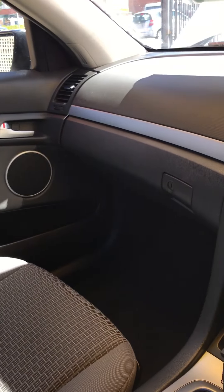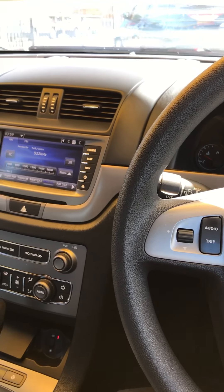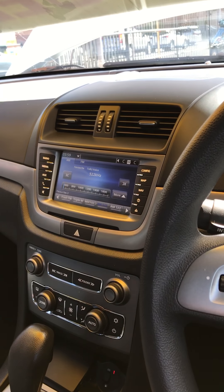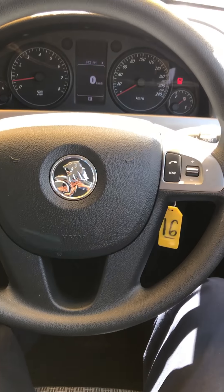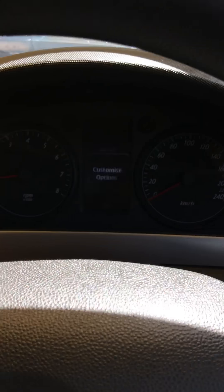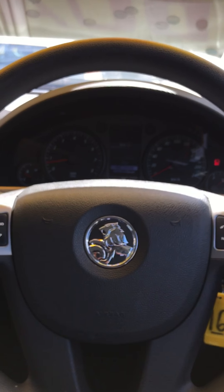G'day Mark, it's Sam from Adelaide Vehicle Centre here, just doing a small video of our 2011 Series 2 Holden Omega so you've got a bit of a look at it before you come down. I'll start off at the dash — everything's in quite good condition for the age of the car. It's got exactly 103,500 kilometres, so for the age of the car, that's not too bad.